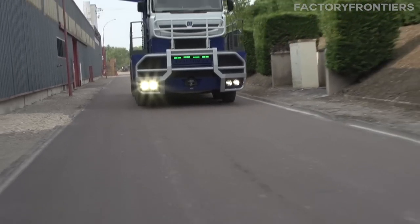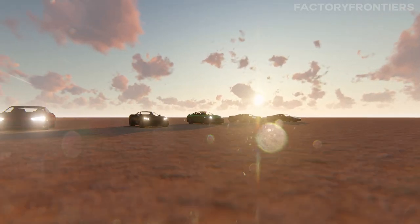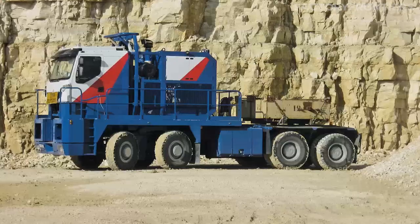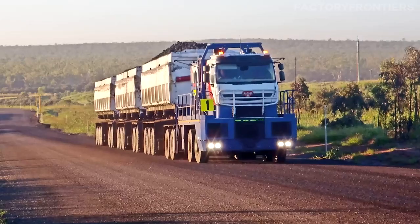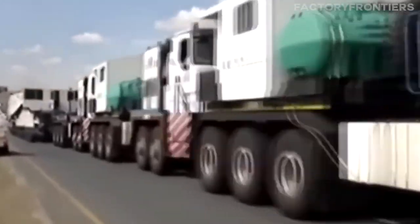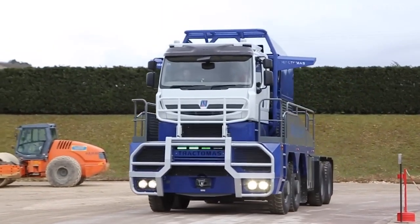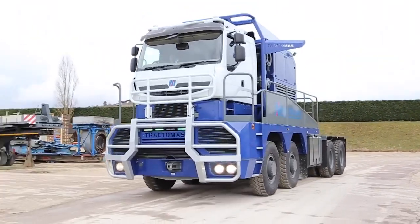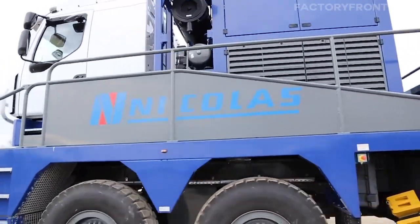To put these figures into perspective, the horsepower generated by the Tractimus' engines is equivalent to that of several high-performance sports cars combined. The truck's immense power output enables it to overcome the challenges posed by rough terrain, steep gradients, and the sheer weight of its cargo. The Tractimus' load capacity and towing limits are equally impressive, with its advanced suspension system, robust chassis, and heavy-duty axles working in harmony to distribute cargo weight evenly, ensuring stable and safe operation even under the most extreme conditions.